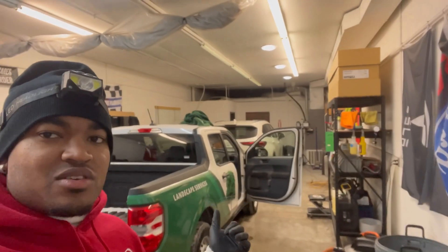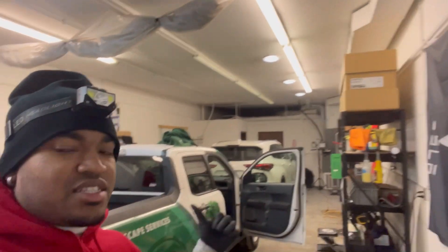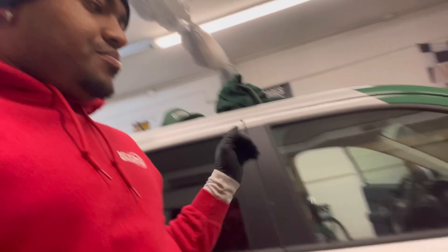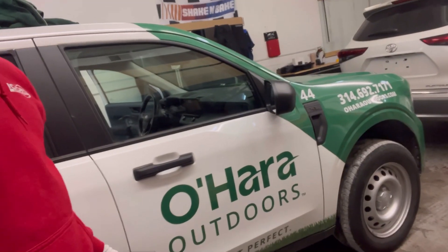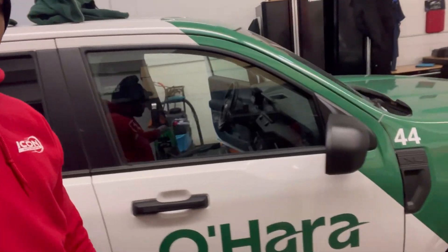I got my two cars in here that I got appointments on. I got a customer car right here and another customer car. This is actually a business — O'Hare Outdoors. I don't even know if that's showing up correctly, but this is one of their fleet vehicles right here.